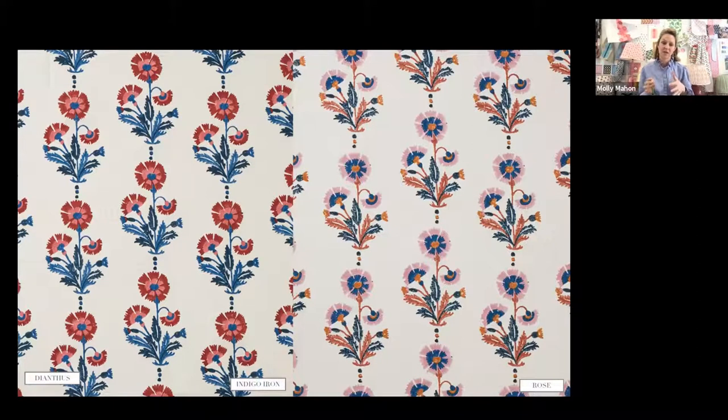Dianthus comes in two colorways — my combination of a carnation, which my parents have always adored, and that kind of Mughal flower motif you see in India. I've combined two color palettes: one is very joyful, and one is slightly more earthy and sophisticated but still carries that joyful charm.